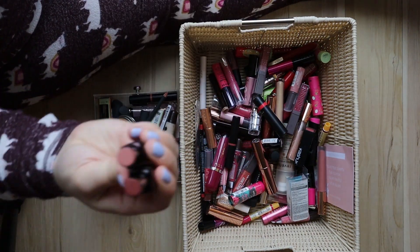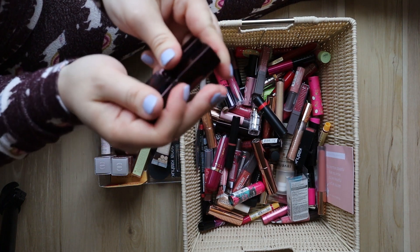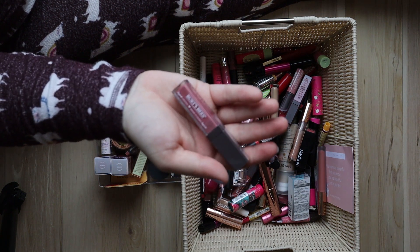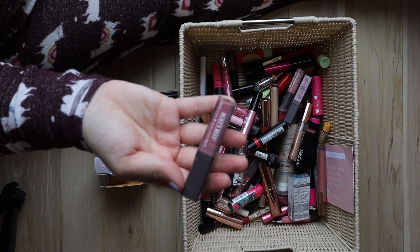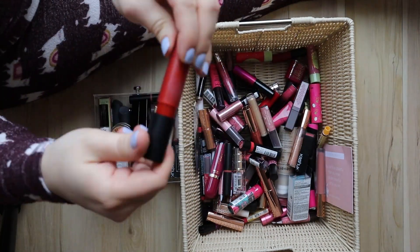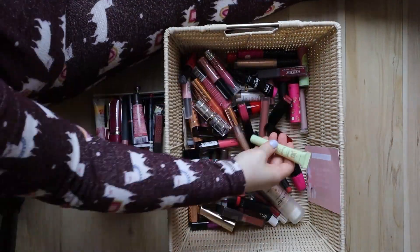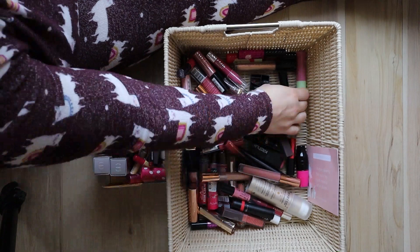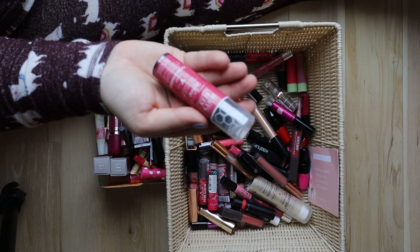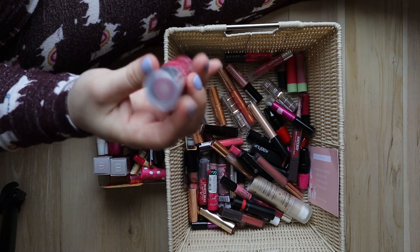These are some Laura Mercier lips — really nice nudes, keeping those. These are some new Burt's Bees liquid lipsticks — the brand is like 99.9% natural origin. I'll keep this one, it's a nice nudie pink shade. Oh, this is another Burt's Bees Lip and Cheek Tint Stick — it's made with coconut oil and a really nice color called Blush Bay — keeping that and going to try it out.